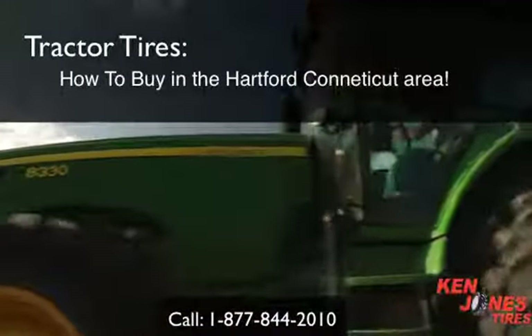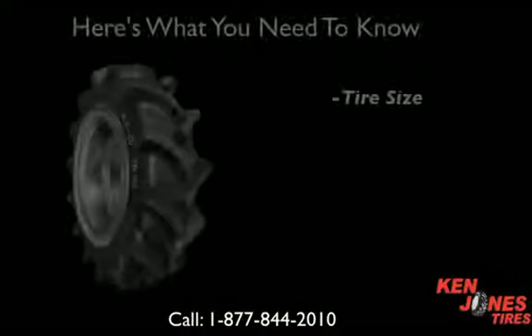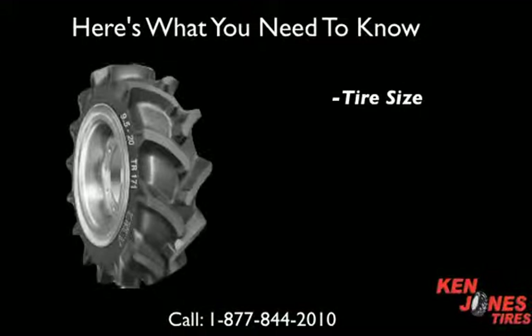Tractor tires — how to buy in the Hartford, Connecticut area. Here's what you need to know before you purchase a tractor tire.